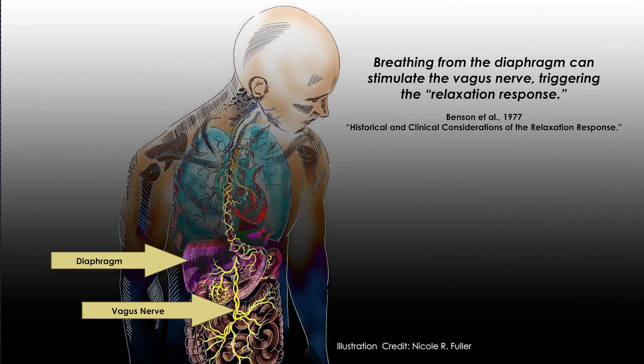In diaphragmatic breathing, also known as belly breathing, the diaphragm contracts and relaxes to pull in air and to exhale. This illustration, by Nicole Fuller, shows the diaphragm beneath the lungs and the vagus nerve, drawn in yellow, intertwining with the lungs, heart, stomach and intestines. Controlled diaphragmatic breathing can influence the parasympathetic nervous system, promoting relaxation and reducing stress.